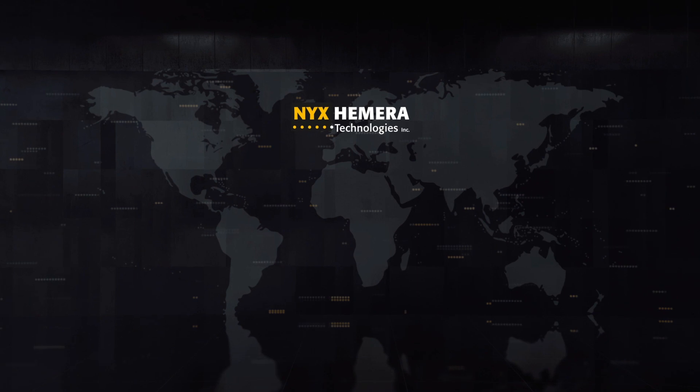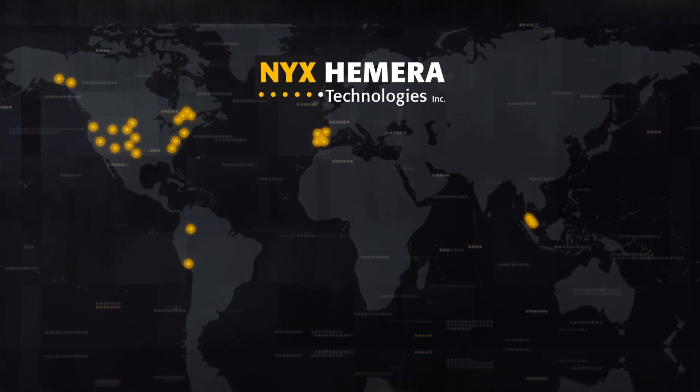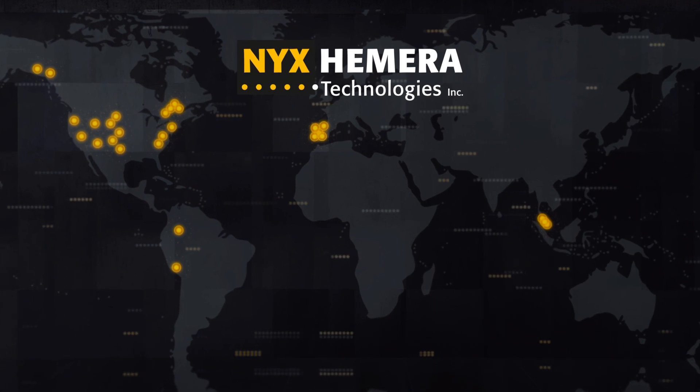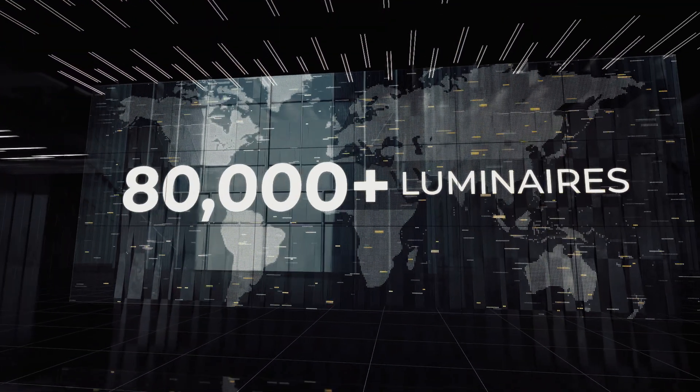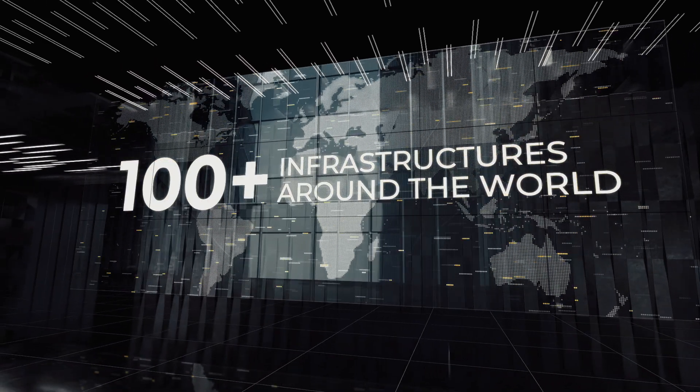Already installed in the United States, Canada, South America, Europe and Asia, the scalable Telax solution already controls over 80,000 luminaries and more than 100 infrastructures around the world.